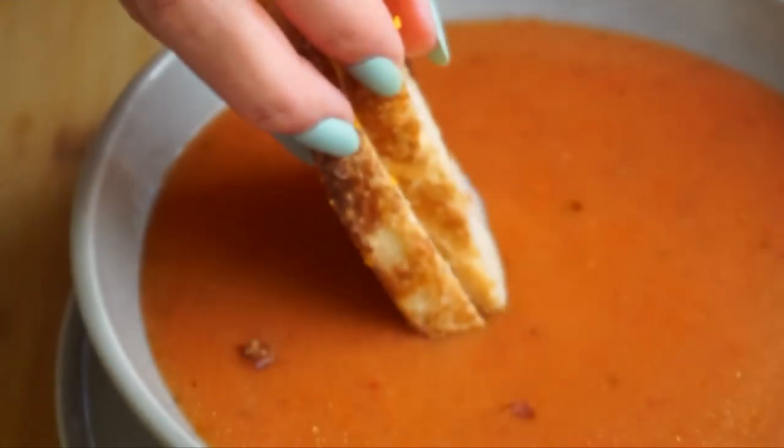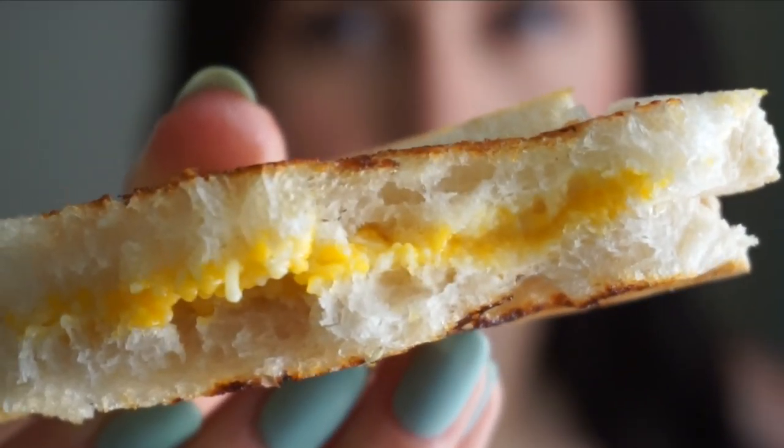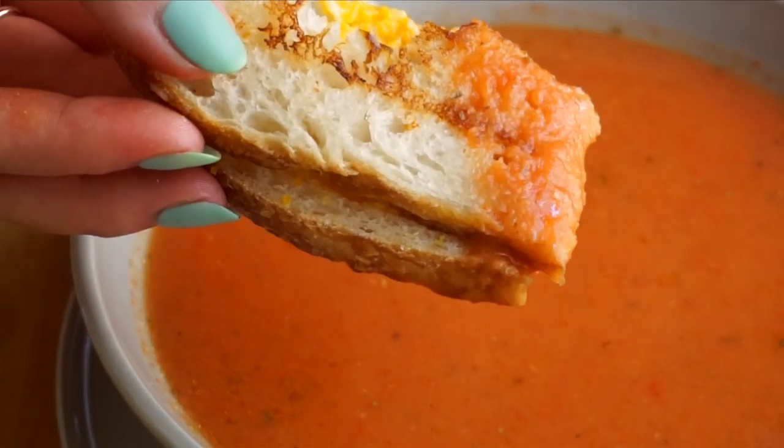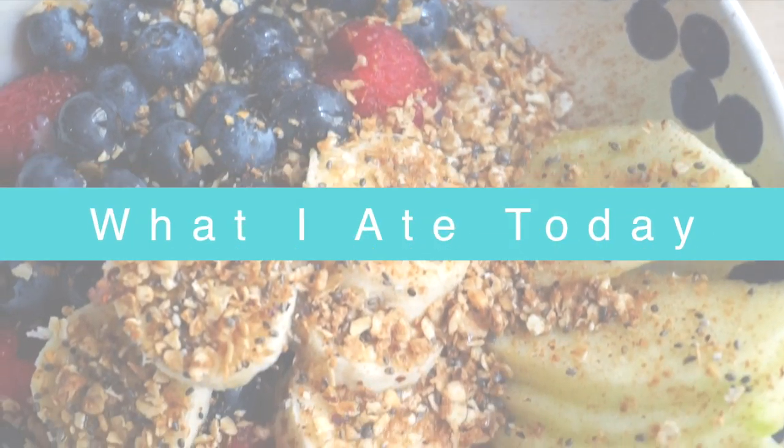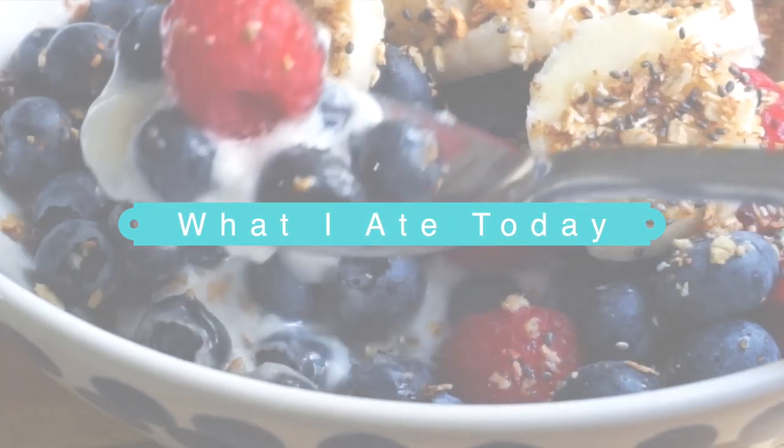What's up guys, it's Nicole, also known as Nikki Vegan. Today I'm going to show you everything that I eat in a day as a vegan. This was a really easy day of food — nothing was super hard to make, everything was very convenient, delicious, healthy, and all vegan of course. I hope this gives you some great ideas, so let's get started.